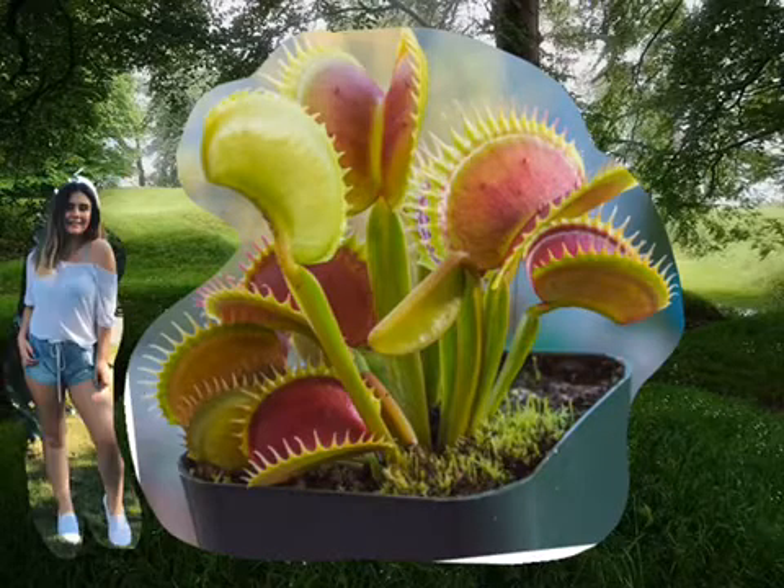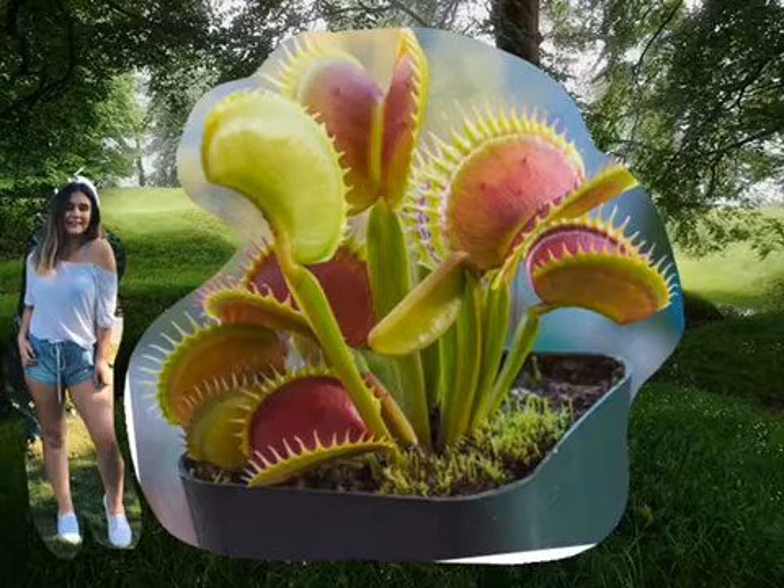The Venus flytrap also contains plumbagin, which has the ability to fight HIV, and may help fight cancers, tumors, and herpes in the future. The Venus flytrap also raises body temperature and gives one a sense of well-being.